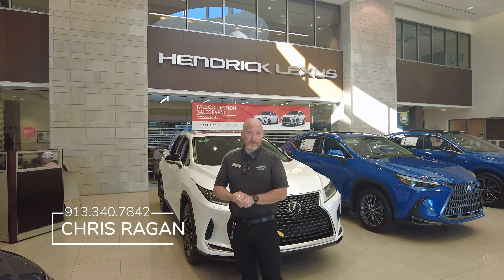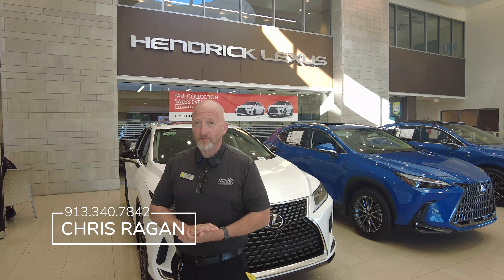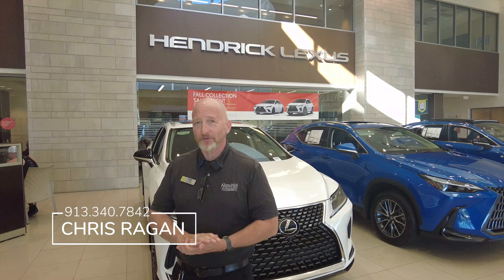Greetings. My name is Chris Reagan. I am one of the sales consultants here at Hendrick Lexus. My direct line is 913-340-7842.